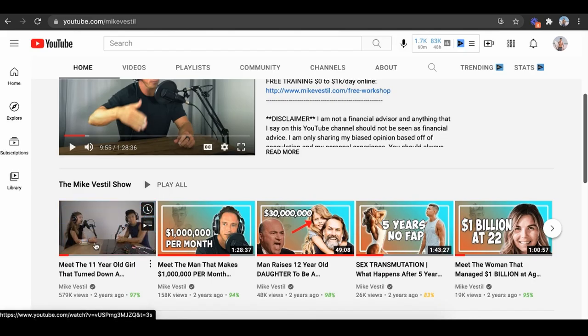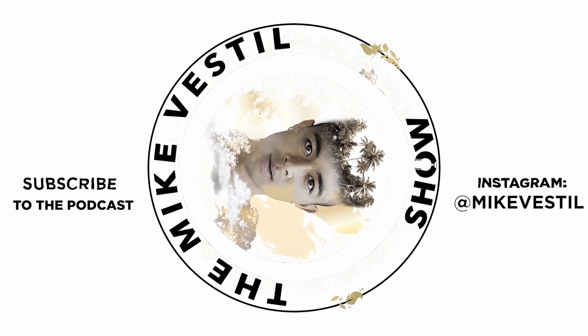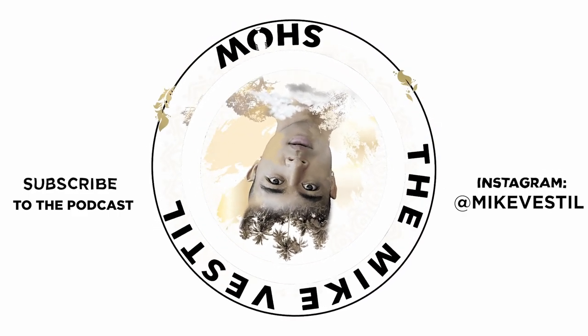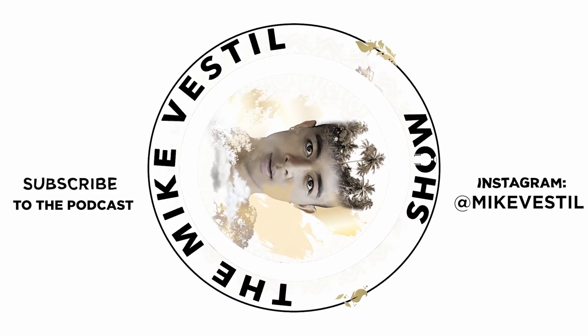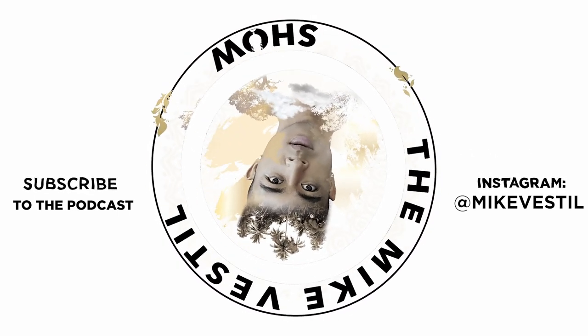Hopefully this helps. Don't forget to check out my podcast of all these really successful people that also live here in Bali. Check it out right here. Love you guys, see you later. Bye.